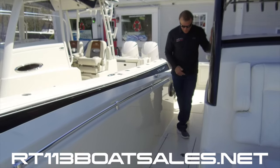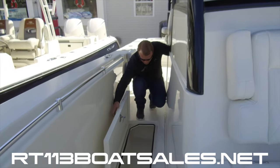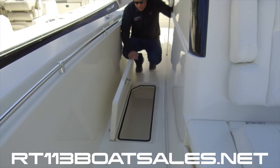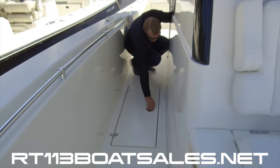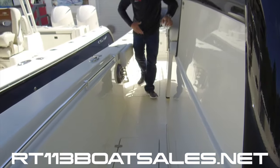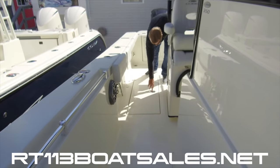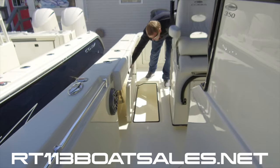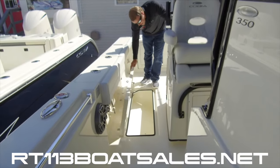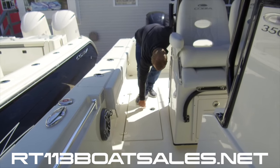Coming back we have our first of four massive fish boxes in this boat. As you can see this goes back a good ways and is pretty deep — it lifts, twists, and latches. Macerated, goes directly overboard; nothing goes back into the bilge on this boat. Right behind here we have another fish box, even bigger, going way forward — very well insulated and again macerated for direct overboard pump out.